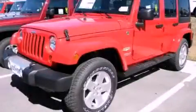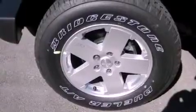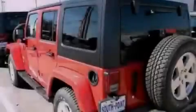This is a brand-new 2012 Jeep Wrangler, a vehicle ready to take you anywhere. It has a 3.6-liter, six-cylinder engine and an automatic transmission.